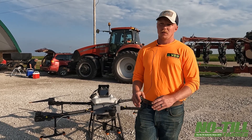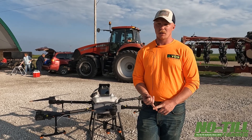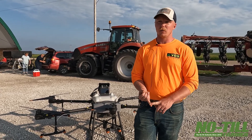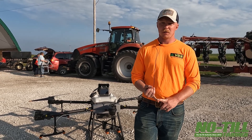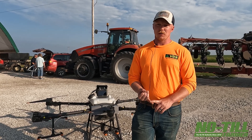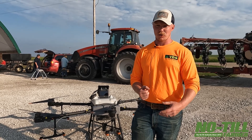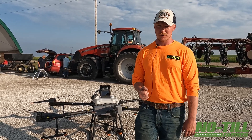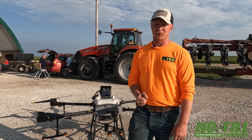Specifically for spray drones, you're going to need to go get your 137 — which is your crop duster's license, 14 CFR Part 137. That process is ever-evolving for drones and very recently it changed, but you're going to have a lot of work to do with developing a flight risk management plan and getting an inspection done on your knowledge, your machine, and your business model. I would recommend going through a consultant for that.